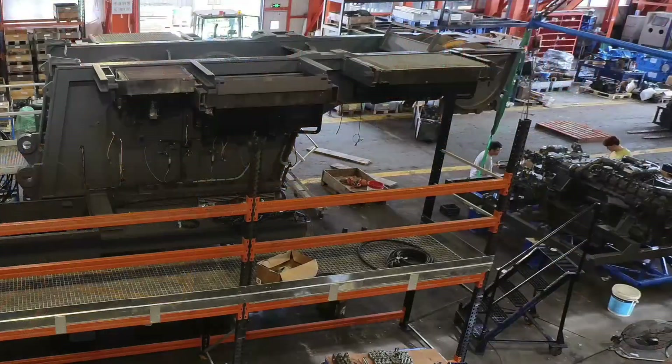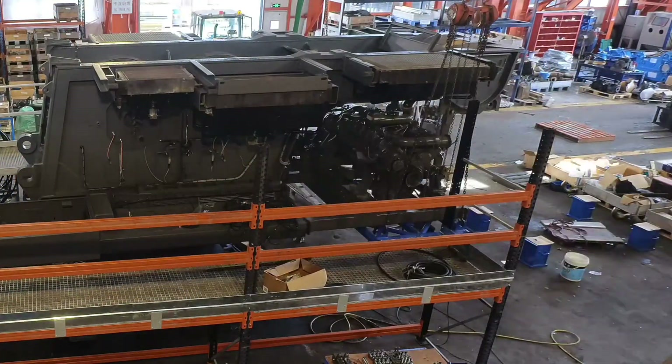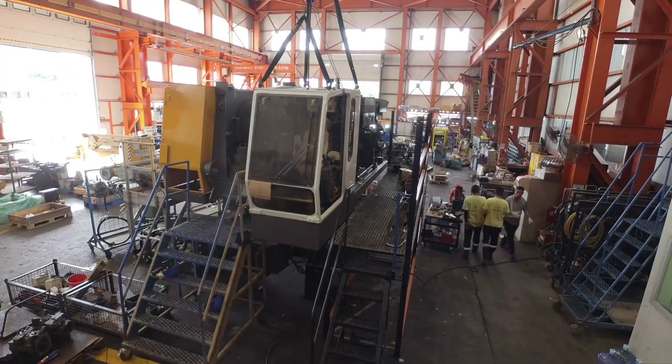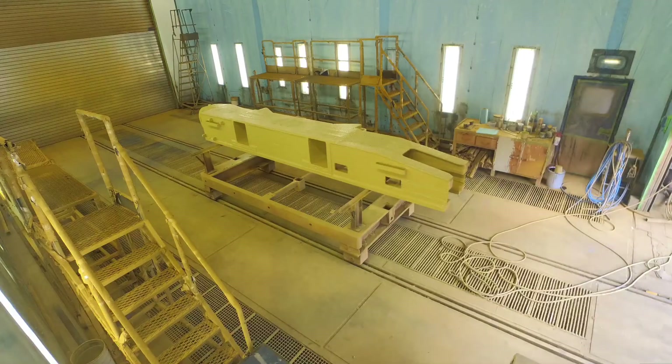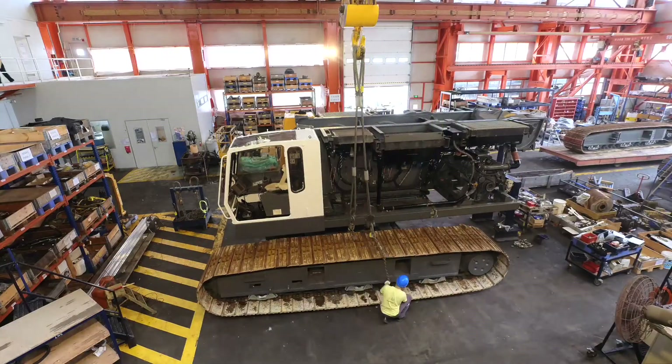Consequently, we decided to upgrade its engine from 480 kW to 605 kW and installed a second slewing gear. These two upgrades, combined with the existing line pull of 300 kN, enable the machine to work efficiently again.